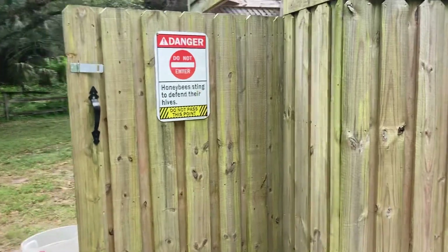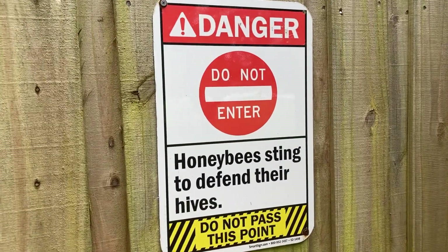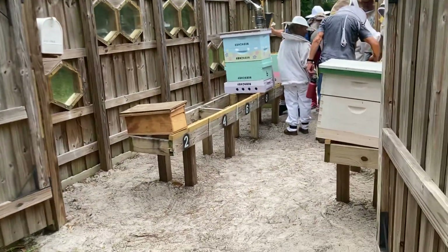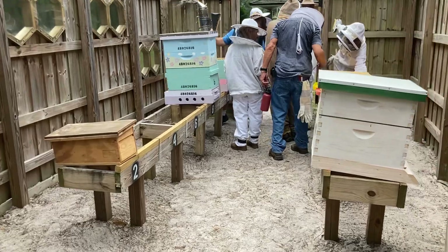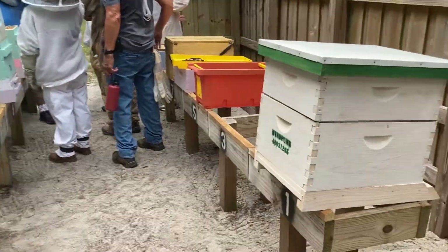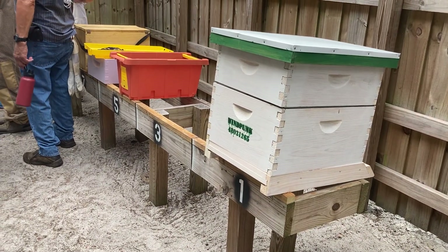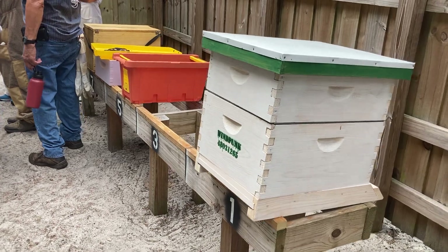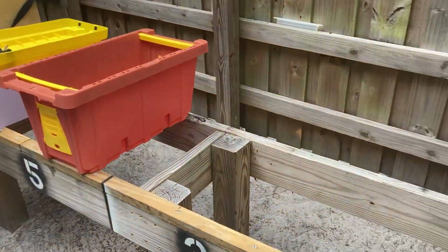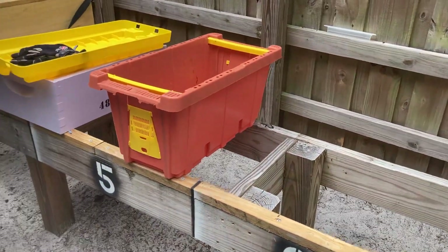I'd never build anything like this, but this is pretty cool. Got a stand on each side. I think they plan on having eight boxes in here, but there's enough room that if you wanted to keep a nuke between the two for a split, you could do it.